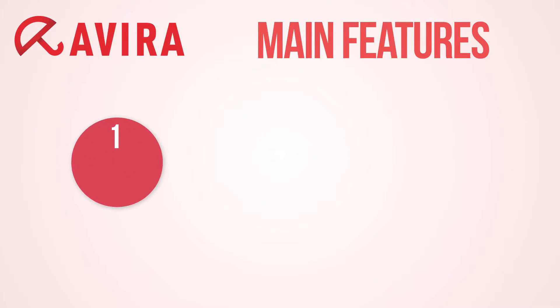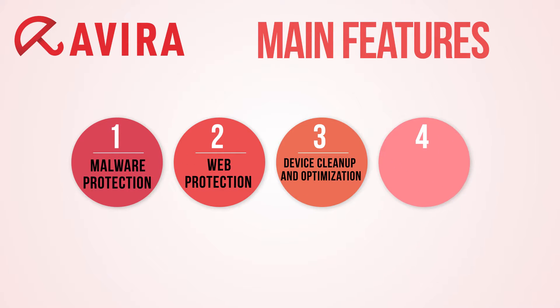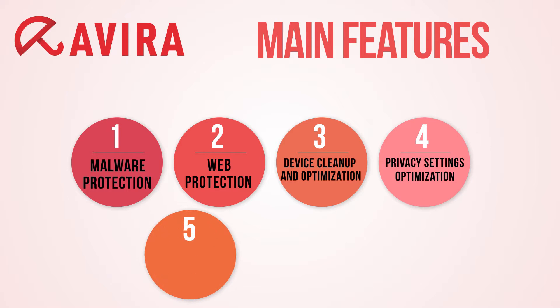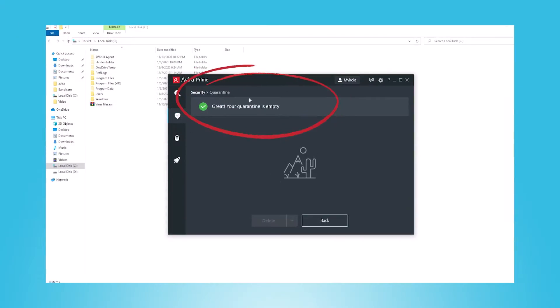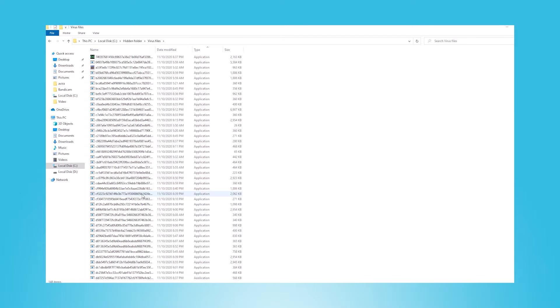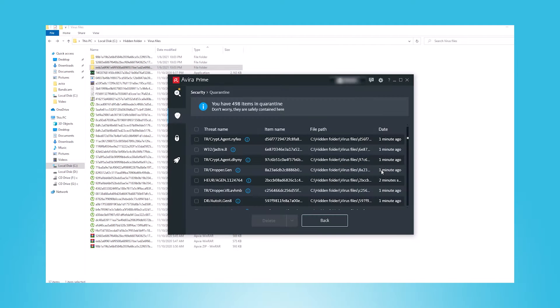Avira's main security features include malware protection, web protection, device cleanup and optimization, privacy setting optimization, a VPN, and a password manager. Starting with malware protection: Avira's antivirus engine uses its own technology called Night Vision, which combines AI and cloud technology to stop even the most hard-to-detect cybersecurity threats. I gathered as many malware samples as I could find, including Trojans, Rootkits, spyware, keyloggers, worms, and more, and threw them all at Avira's real-time scanning engine — and it caught every single piece of malware. So Avira has very, very good malware protection.